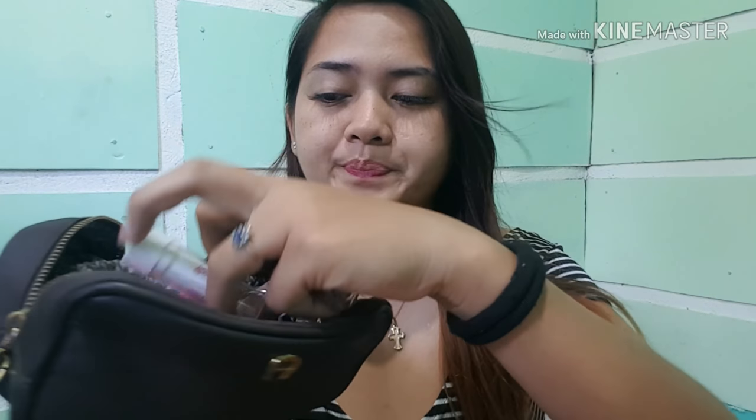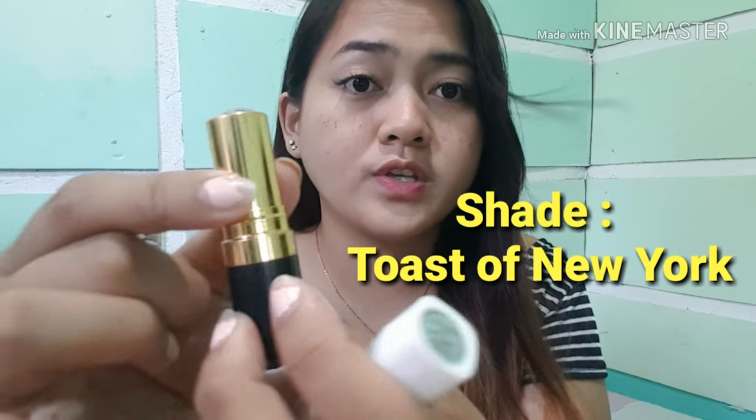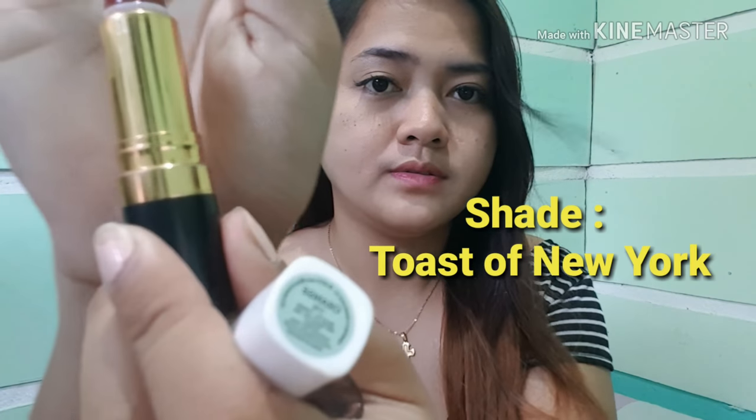For our lipstick, guys, I actually have four lipsticks. First is ito, guys, from L'Oreal — I get this from my auntie, binigyan niya sa akin. Original siya, guys. The next is from Revlon, original din siya, guys. And then, ito yung gamit ko araw-araw — itong magic lipstick ng Ever Belena. And then the last one is ito, guys — parang mabili lang kahit saan, diba?